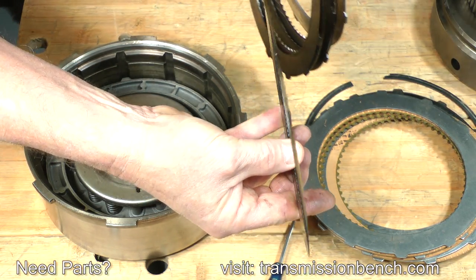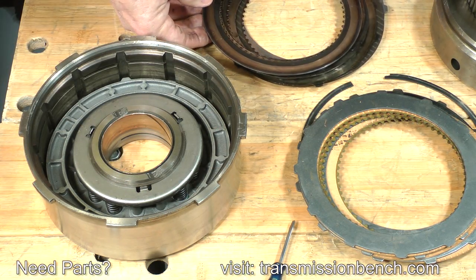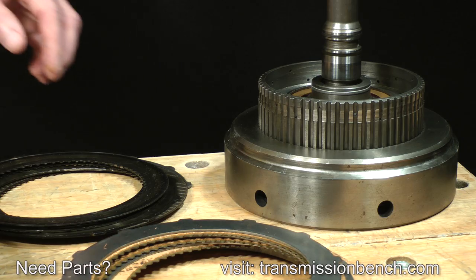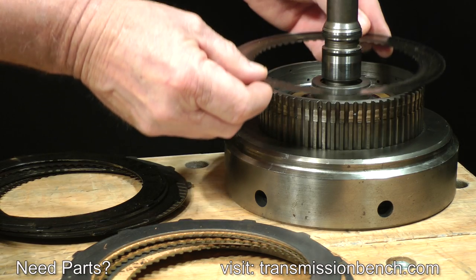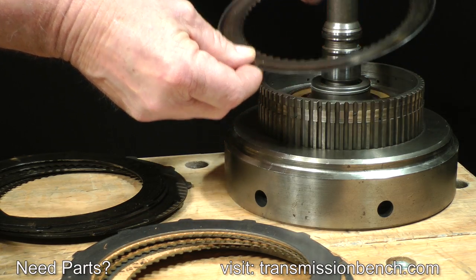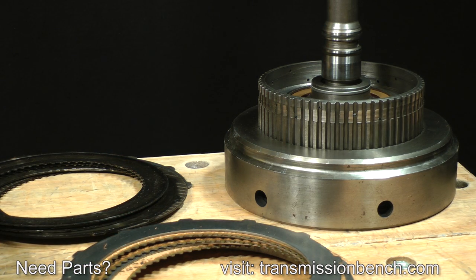The friction and steel plates used in this transmission should always be perfectly flat. The dished condition of the plates prevents the clutch drums from being separated easily. The inner splines of the friction plates shrink and seize up on the inner hub of the forward drum. In many cases they actually cut into and ruin the splines, as you see here. This part of the forward drum will have to be replaced. Now let me show you how to separate seized clutch drums.